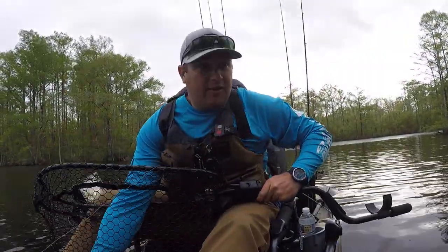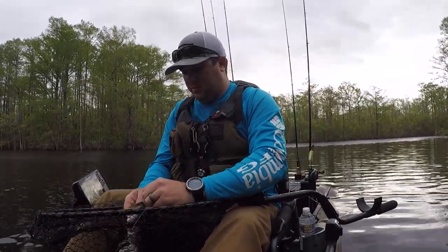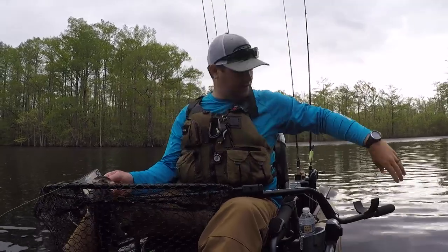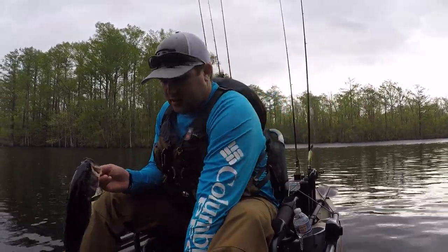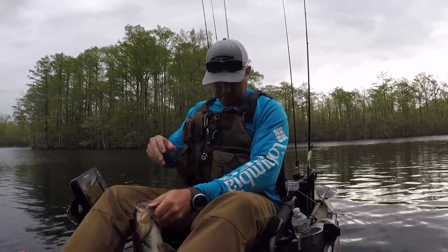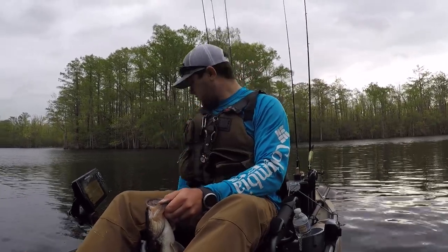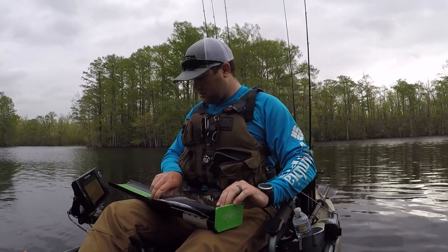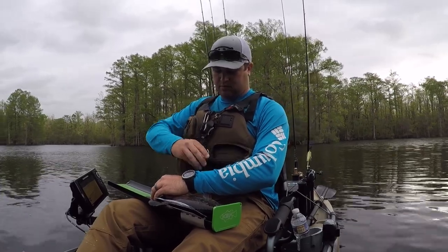Alright guys, I've been fighting the wind like crazy but we got a fourth fish right here — a pretty decent sized one actually. He's a pretty decent sized little fat chunk, so we're going to take a picture of him and then get him back in the water. 16 and a quarter! Man, that's a pretty decent sized one that I needed.